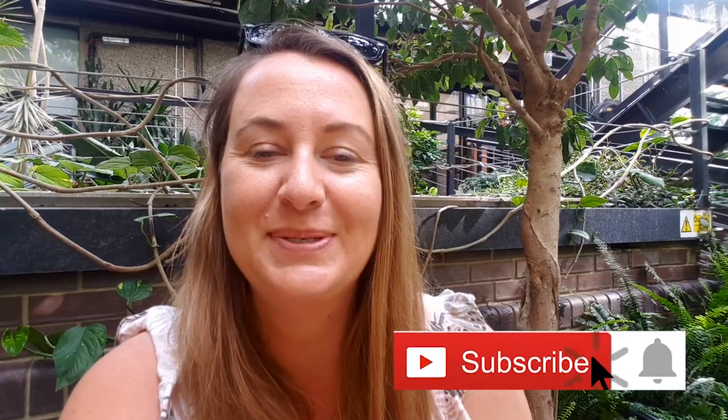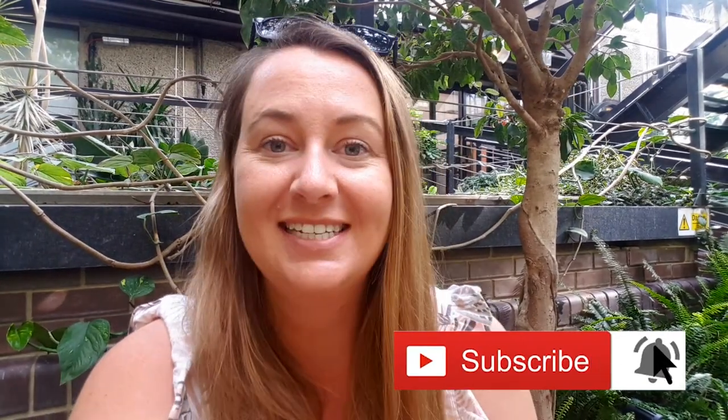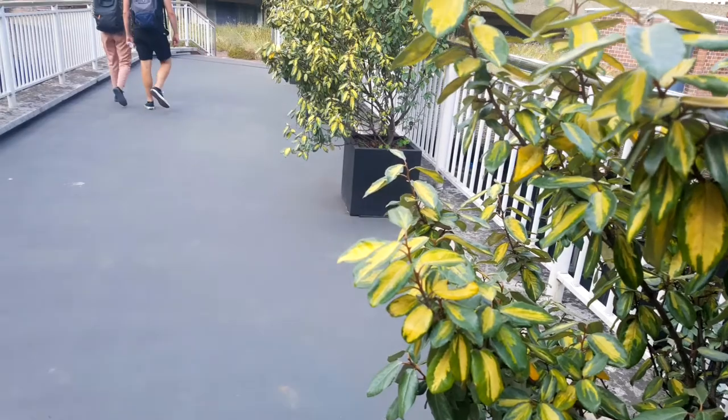Welcome back to my channel — if you're new here, hello! This is Roaming Required, where we talk about all things life, travel, food, and of course London. Today I'm taking you to the Barbican Conservatory. Let's go.